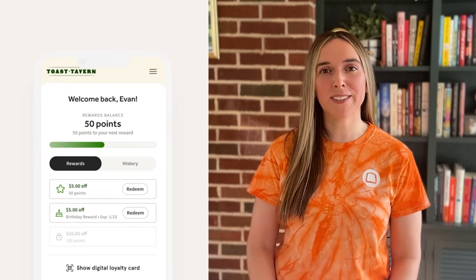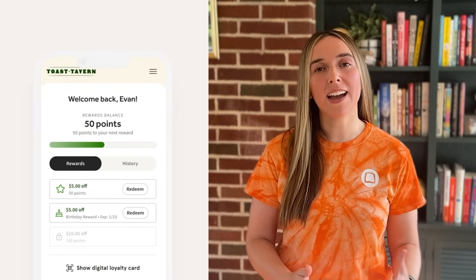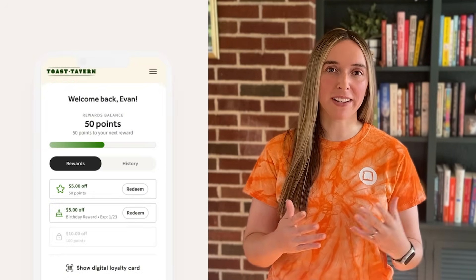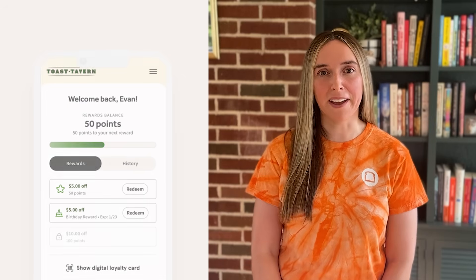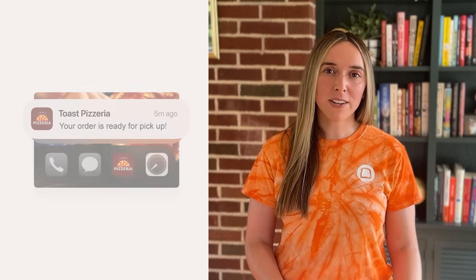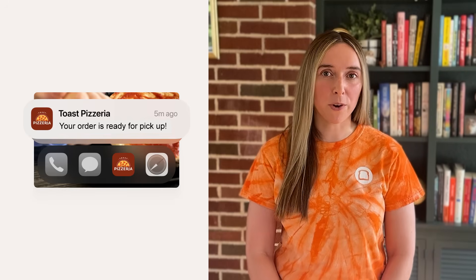Next, we have three exciting updates to our branded mobile app. Guests can now choose up to three item-based rewards to redeem directly within your app — it's a great way to keep them coming back for more of what they love. You can also now send push notifications directly to your guest's device to let them know when their order is ready to be picked up or their delivery has arrived.